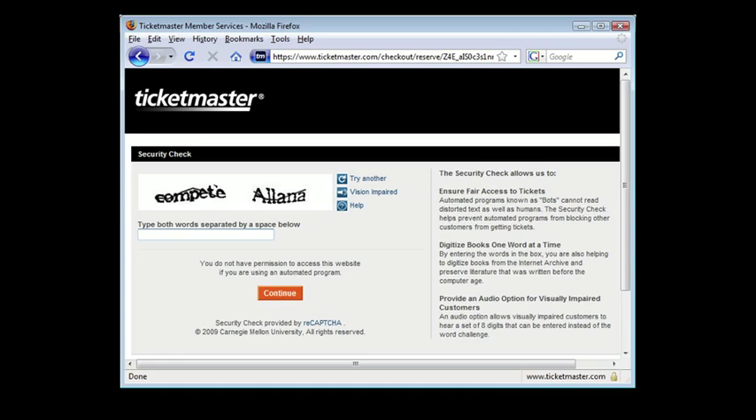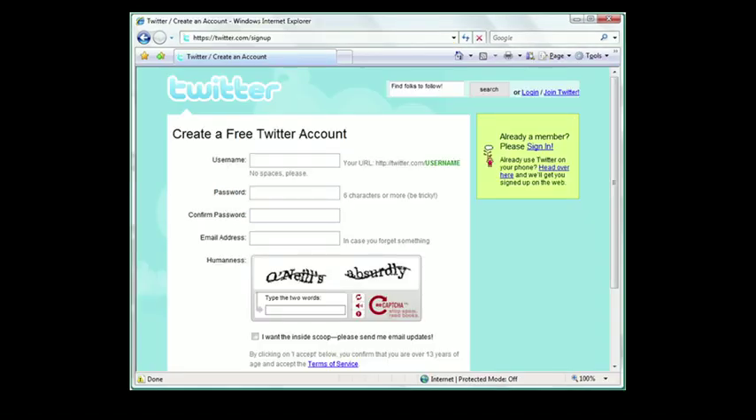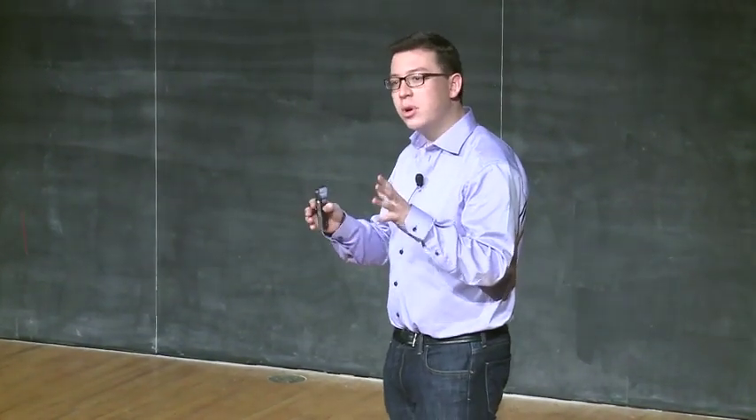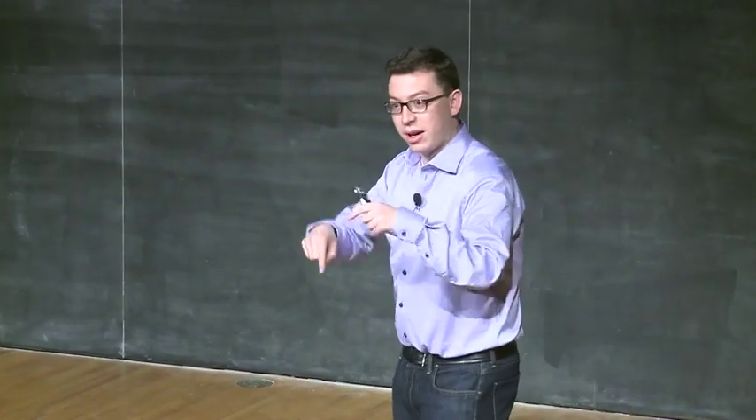Since we released it about three or four years ago, a lot of websites have started switching from the old CAPTCHA, where people wasted their time, to the new CAPTCHA, where people are helping to digitize books. For example, Ticketmaster — every time you buy tickets, you help digitize a book. Facebook — every time you add a friend or poke somebody, you help digitize a book. Twitter and about 350,000 other sites are all using reCAPTCHA. The number of words we're digitizing per day is really, really large — about 100 million a day, which is the equivalent of about two and a half million books a year, all done one word at a time by people typing CAPTCHAs on the internet.